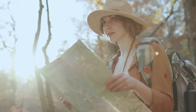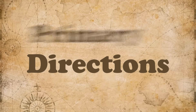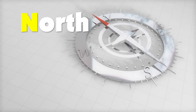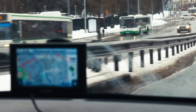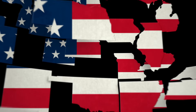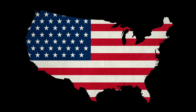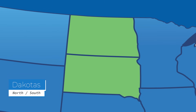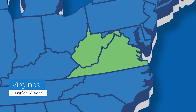Cardinal directions help people know how to get from place to place. The word cardinal means primary or of most importance. We call north, east, south, and west cardinal directions because they are the four main directions we travel. There are places in the United States that use the cardinal direction words to describe their location in relationship to each other — for example, North and South Dakota, North and South Carolina, and Virginia and West Virginia.